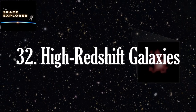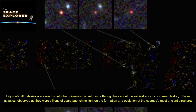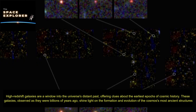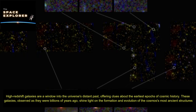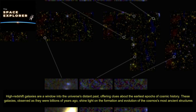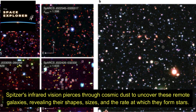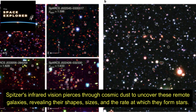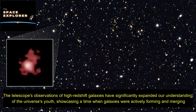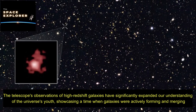High redshift galaxies are a window into the universe's distant past, offering clues about the earliest epochs of cosmic history. These galaxies, observed as they were billions of years ago, shine light on the formation and evolution of the cosmos' most ancient structures. Spitzer's infrared vision pierces through cosmic dust to uncover these remote galaxies, revealing their shapes, sizes, and the rate at which they form stars.